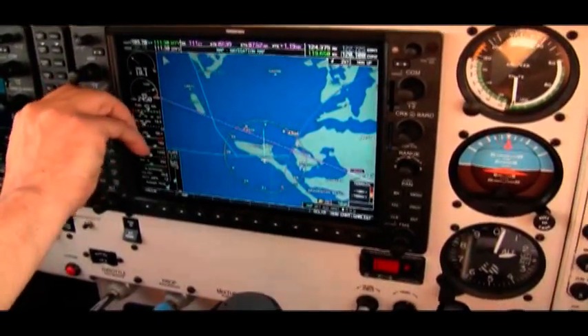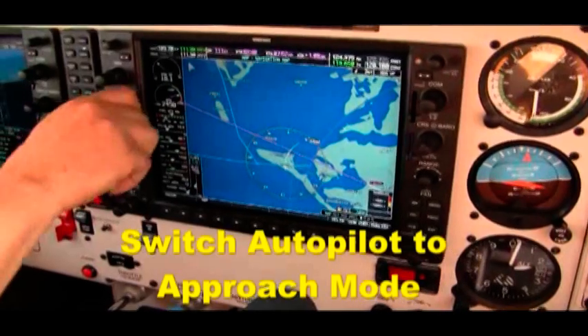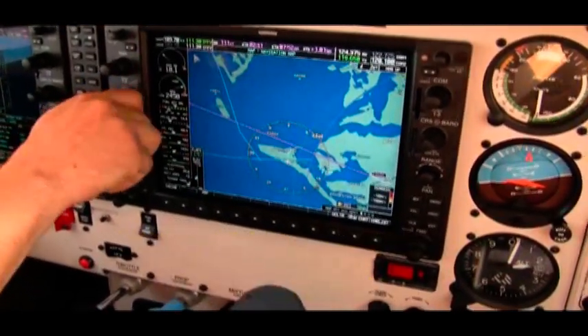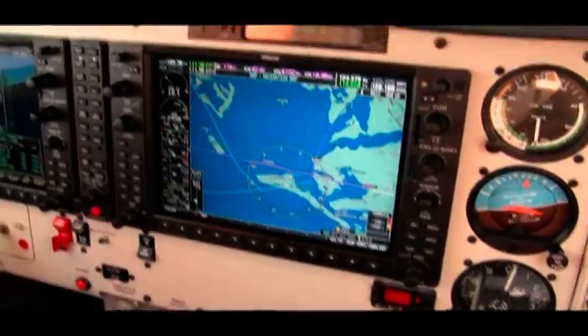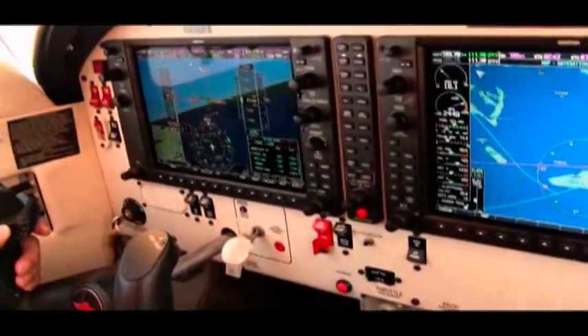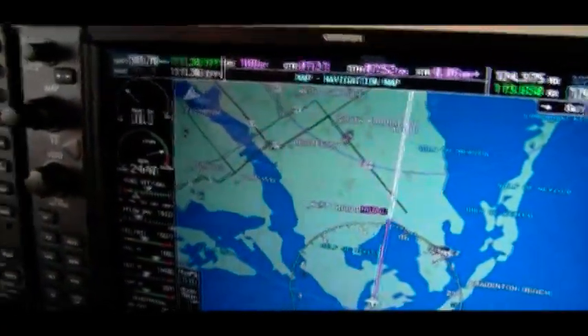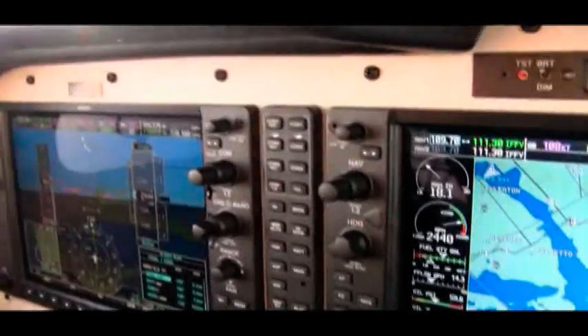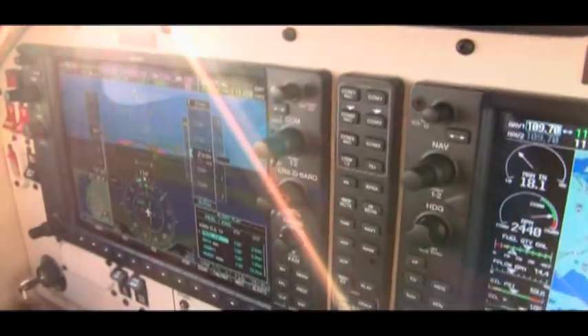Turn right heading 120 for the localizer runway 14. Glide slope, localizer. Very cool. 197 Romeo Mike, contact Sarasota Tower — 197 Romeo Mike.